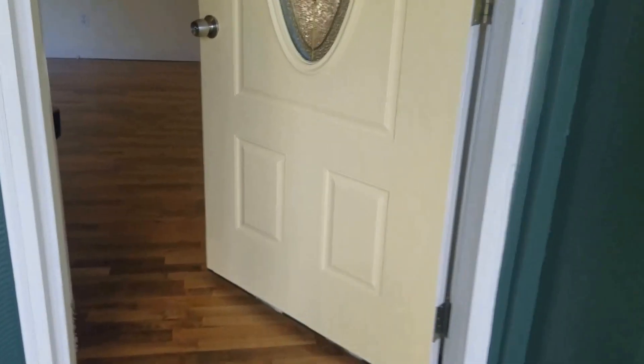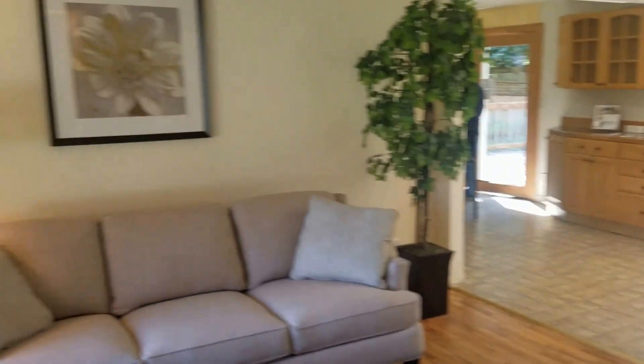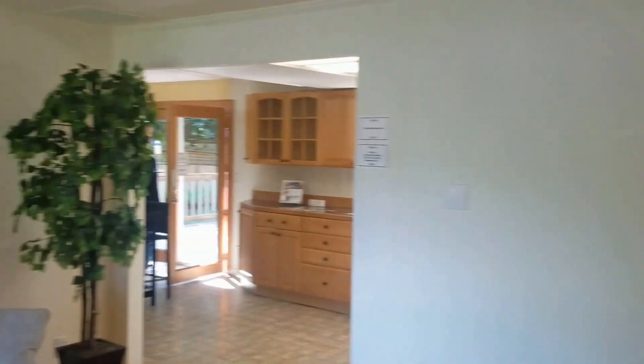Let's go in and take a look. Hardwood floor entry, the living room here, and a closet.